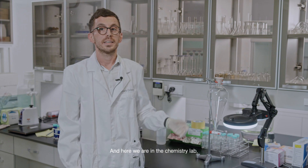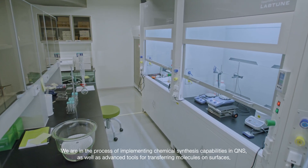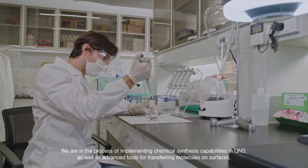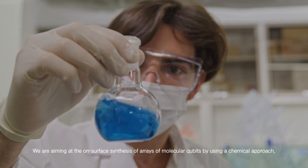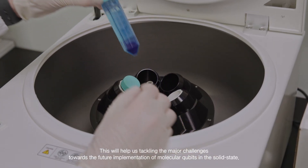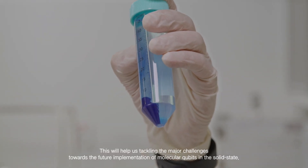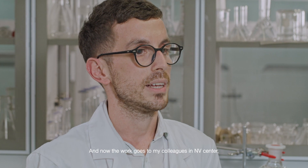Here we are in the chemistry lab. We are in the process of implementing chemical synthesis capabilities in QNS, as well as advanced tools for transferring molecules on a surface. We are aiming at on-surface synthesis of an array of molecular qubits by using a chemical approach. This will help us tackle the major challenges toward the future implementation of molecular qubits in the solid state. And now the word goes to my colleagues in NV Center.